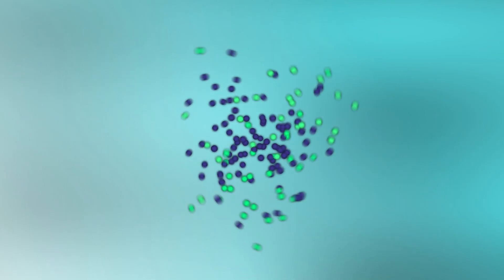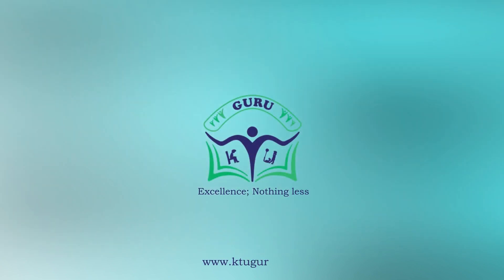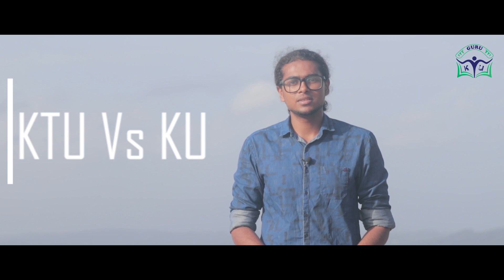Hello, this is Shaheen and welcome to KTU Guru. This video is for the newcomers to KTU and for those who are planning to opt for engineering. In this video, I'm going to talk about the major differences between APJ Abdul Kalam Technological University and the old Kerala University.